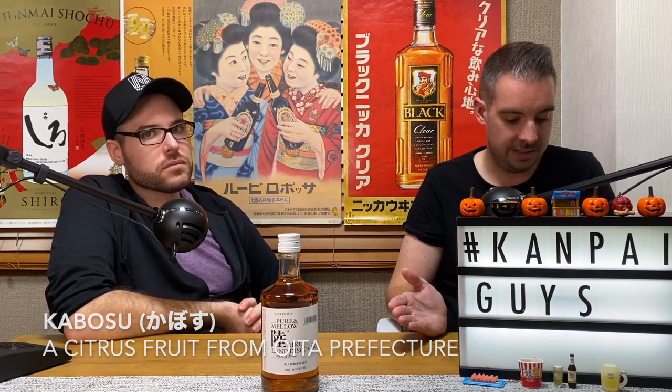Moving on to ways to enjoy this whiskey — what are some recommendations from Kirin? The first way is to serve it as a highball, so whiskey soda. They recommend after you pour it, add in green lemon or a kabosu. They recommend one part Riku, four parts soda. The next way is to cut it with water and ice — mizuwari in Japanese — one part Riku, ten parts water. Third most common way would of course be on the rocks: one part Riku, four parts ice. Let's get into the three more unusual ways.